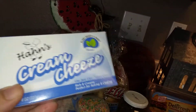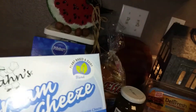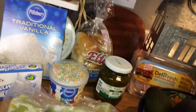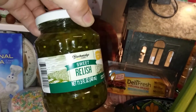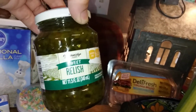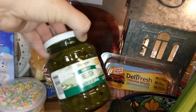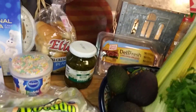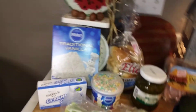I also got cream cheese mainly for my beet sandwiches — I already made the beets and it's nice to have cream cheese on that sandwich. I also got some relish because I was out. I like it especially on a cheese sandwich with mayo and mustard. Those were all from the Dollar Tree.